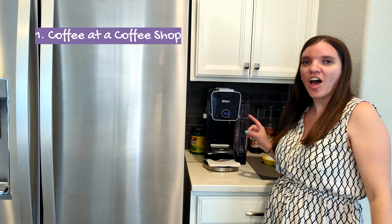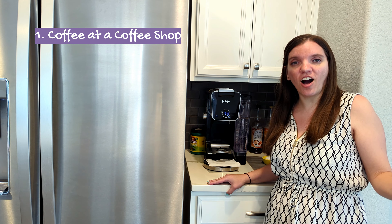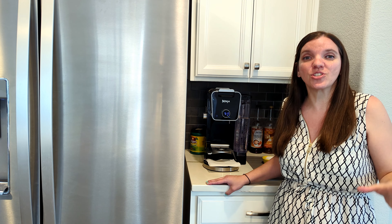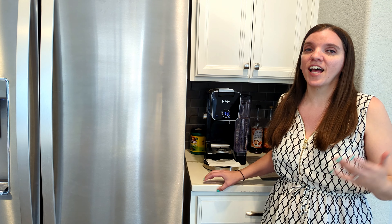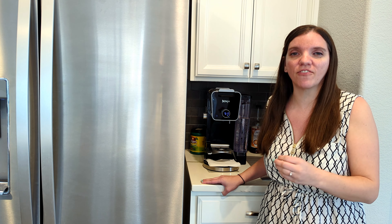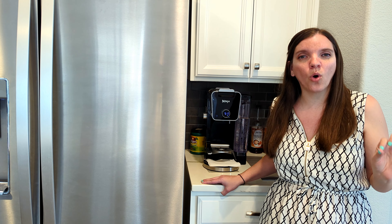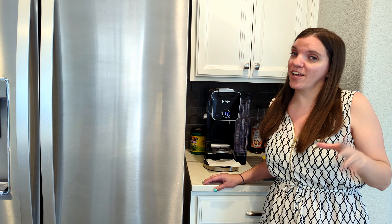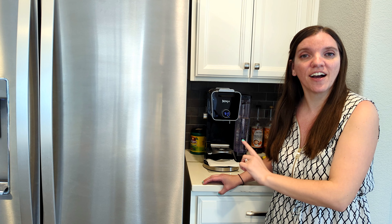Starting with coffee out at a coffee shop. Coffee at a coffee shop can run you five to ten dollars each time you go. So if you are someone who goes to work outside of the office five times a week and you get coffee every time, that's 25 to 50 dollars in one week. That adds up very quickly to get over a hundred dollars. So with this item alone, I'm saving hundreds of dollars.